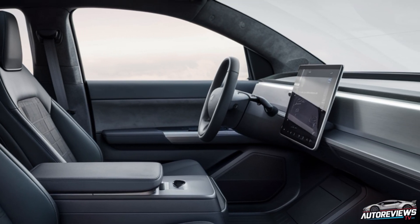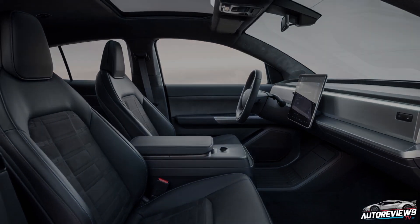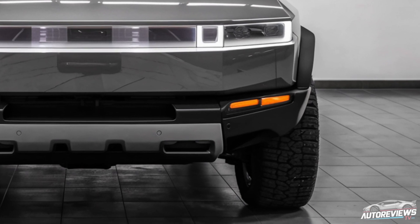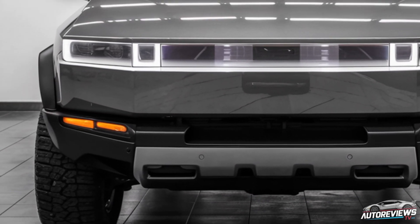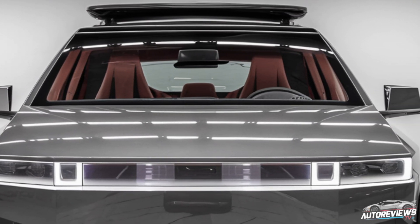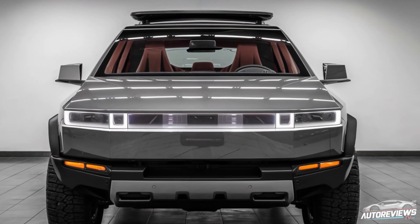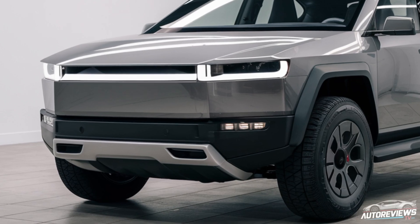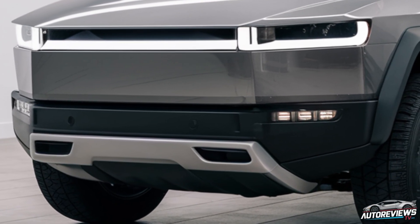Performance-wise, the 2026 Cybertruck is expected to be a powerhouse. Tesla is promising even better acceleration, and if the leaks are accurate, we could see the truck hitting 0-60 mph in under 2.9 seconds in its highest trim level, which is insane for a truck. This version of the Cybertruck will come with different motor configurations, from a dual-motor setup to a tri-motor variant, and there's talk of an advanced quad-motor version. Each configuration will offer different levels of power and range, so there'll be options whether you're looking for maximum range or raw power.